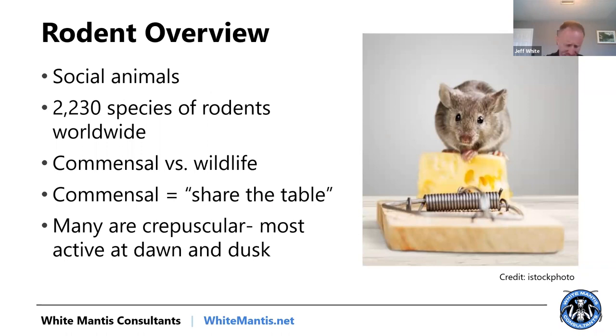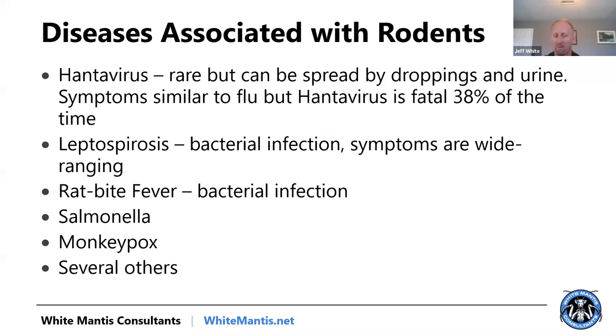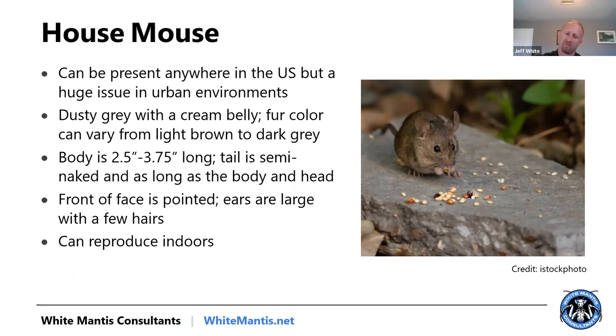Now let's talk about rodents. The house mouse — I think they're taking over Philadelphia and they might win in the end. The most eye-opening thing for me in the last year has been just how many house mice are out there. They can reproduce indoors — that's what you always need to be thinking about when dealing with house mice. They can produce 35 young a year, fit through holes as small as a dime, go long periods without drinking water, and you'll often see them chewing on things to create nesting material.